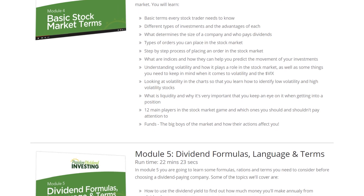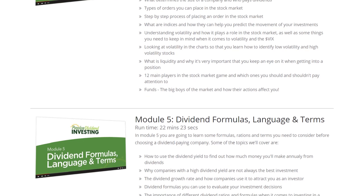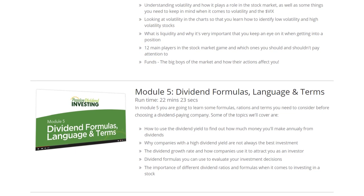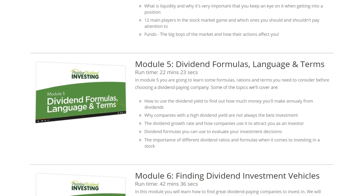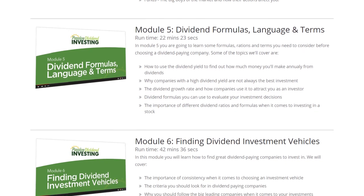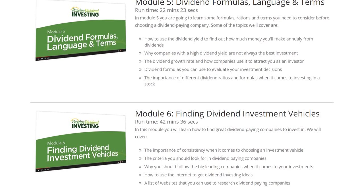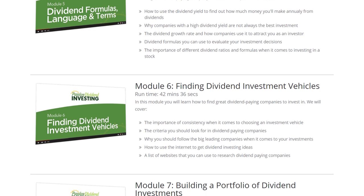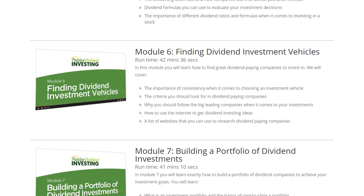In module five, we'll take a look at the dividend formulas, language and terms, and how to use dividend yield to find out how much money you'll make annually from dividends, why companies with high dividend yields are not always the best investment, and some formulas you can use to evaluate your investment decisions. Module six covers finding dividend investment vehicles — the importance of consistency, some criteria to look for, and why you should follow leading companies.